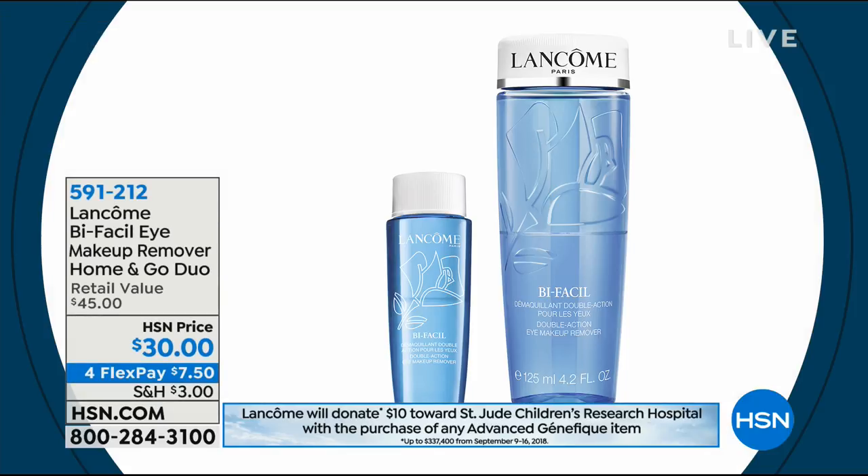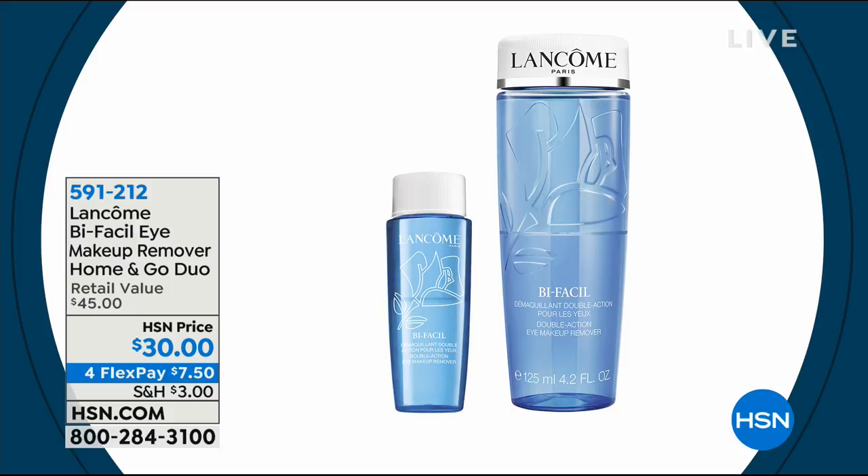We want to let you know about the Bifacil Eye Makeup Remover. You have the large size for at home, and you're also going to receive the Go Duo. It's both of these for $30 — so basically you're getting the Go one for free.